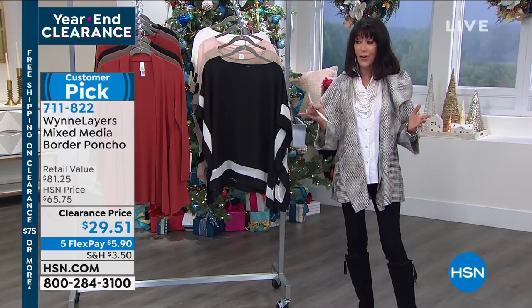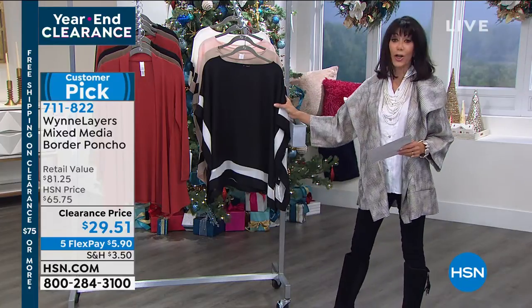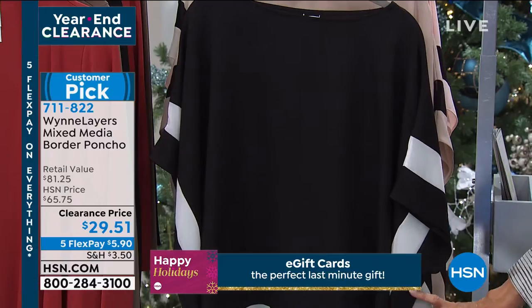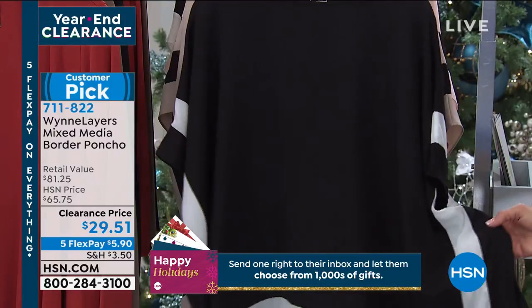You guys love this. Almost every item in this hour has always been a customer pick at the regular price. Here is yet another one. So here you get that perfect drape — if you look at the drape, that absolute perfect drape on the side of that border print in a semi-sheer chiffon.